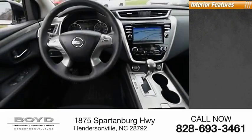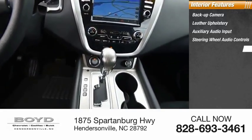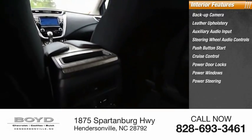Inside you'll find a backup camera, leather upholstery, auxiliary audio input, steering wheel audio controls, push-button start, cruise control, power door locks, power windows, power steering, and climate control.